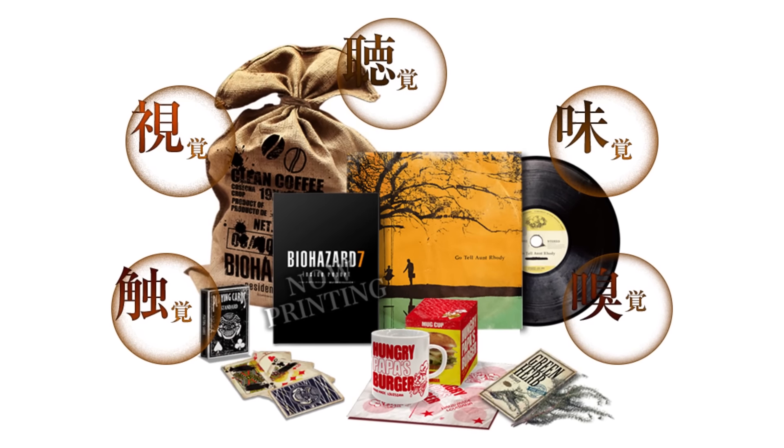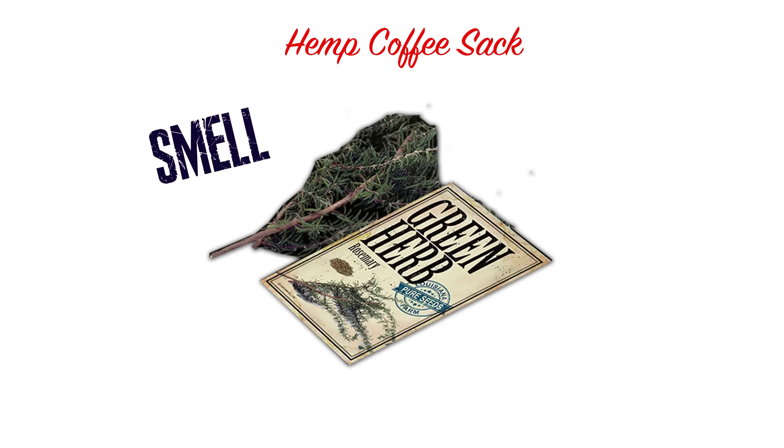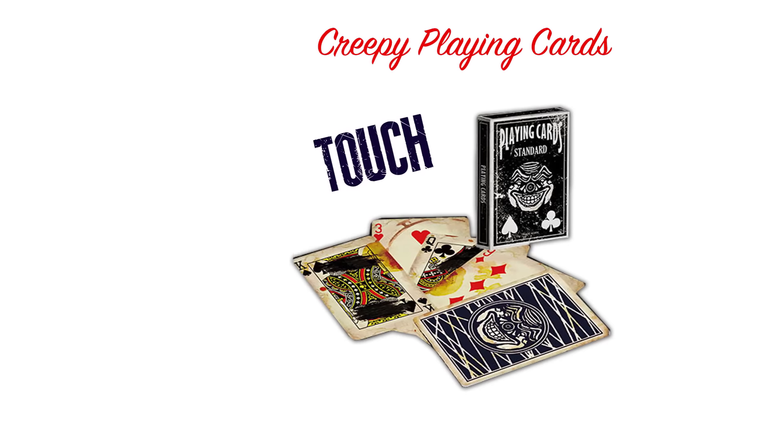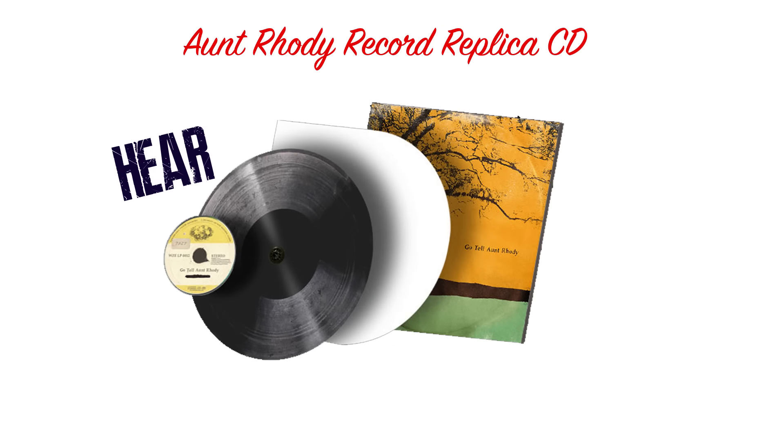Basically, the Japanese Collector's Edition has a theme of the five senses and contained a fragrant green herb, a changing coffee mug, a deck of cool looking creepy playing cards, a weird hemp sack, and what this video is all about — a really neat record.